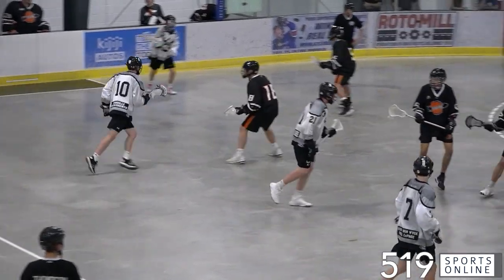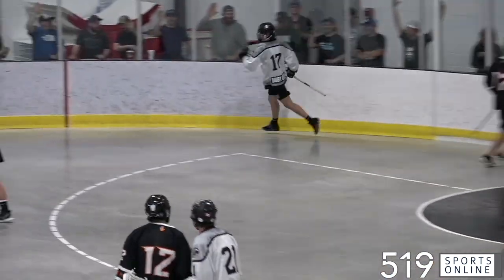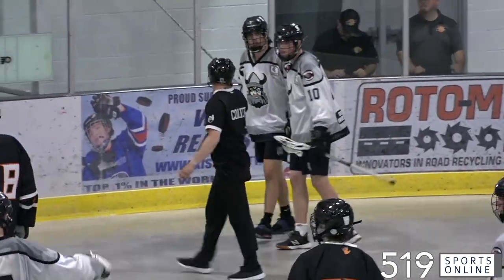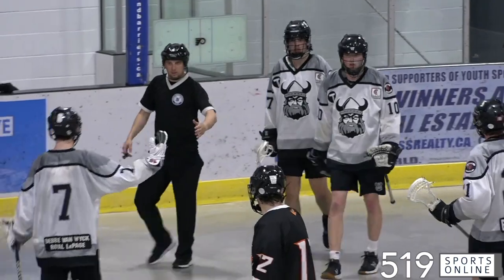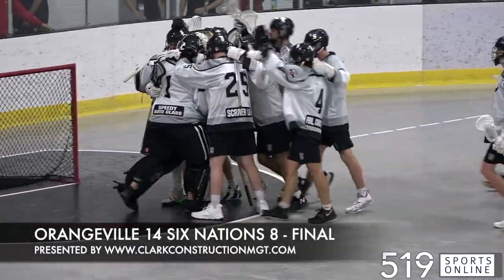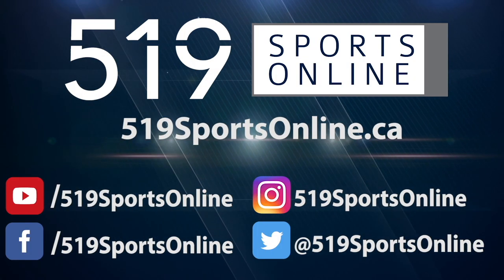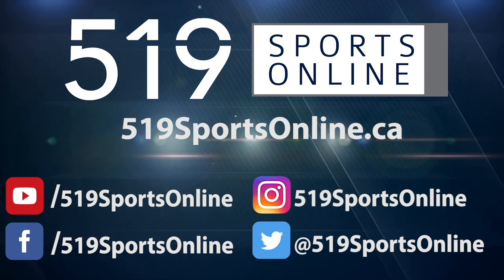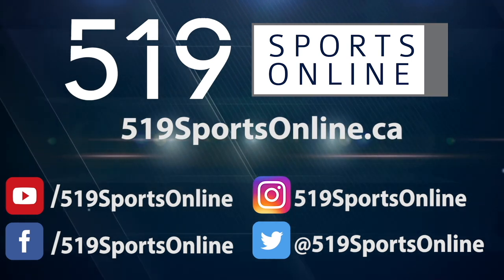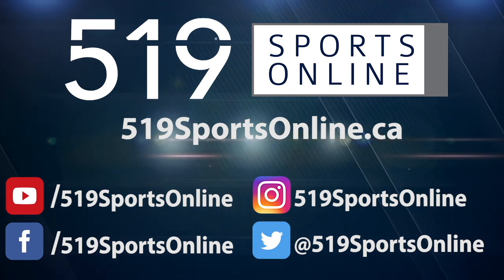It was a huge final period for Orangeville — they scored six times, including a marker from Cohen Jennings. The Northmen take control in the third period and they open the season with a victory. Zach Richards making 47 saves between the pipes. Orangeville over Six Nations, 14-8 is the final on Wednesday night. For more highlights, visit our website at 519sportsonline.ca. Be sure to subscribe to our YouTube channel and follow us on Facebook, Instagram and Twitter.